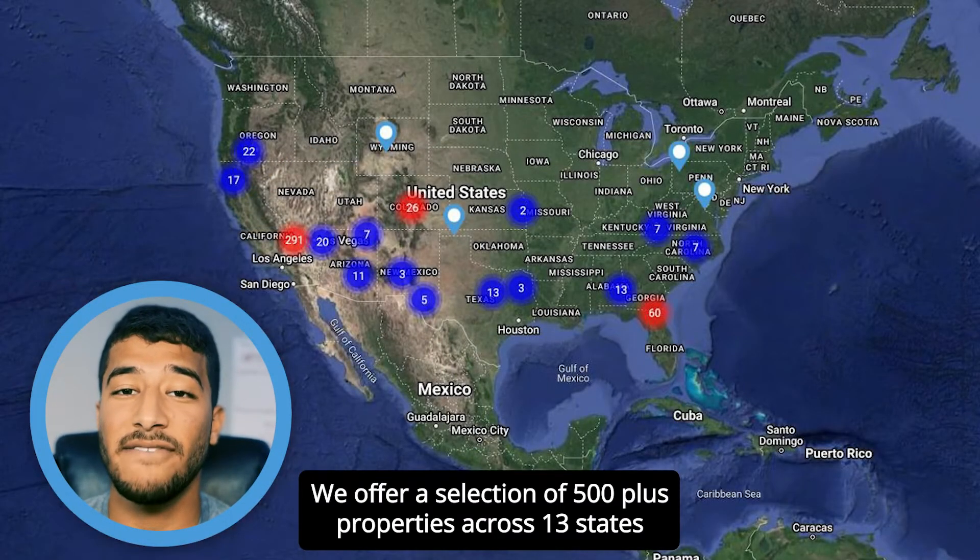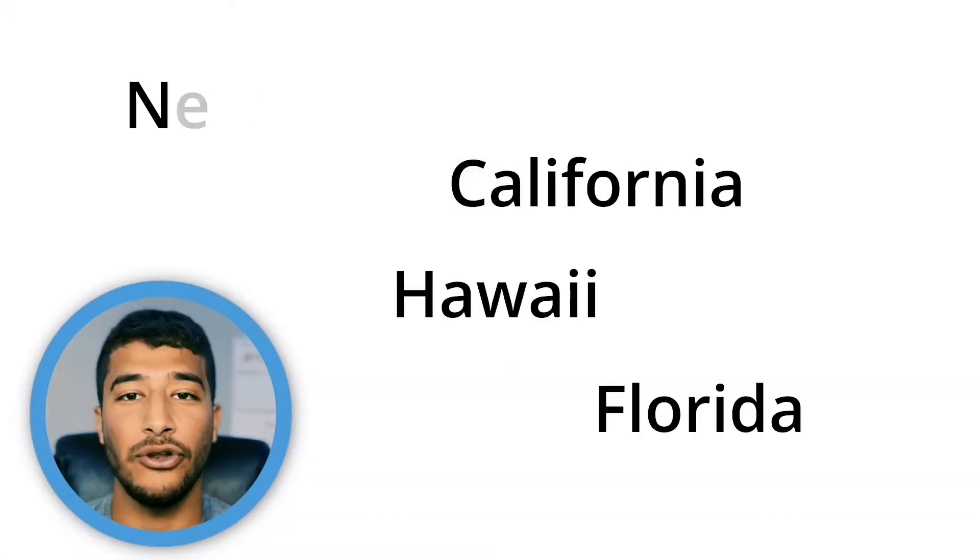We offer a selection of 500 plus properties across 13 states, and a few states to mention are like California, Florida, Hawaii, and New Mexico.